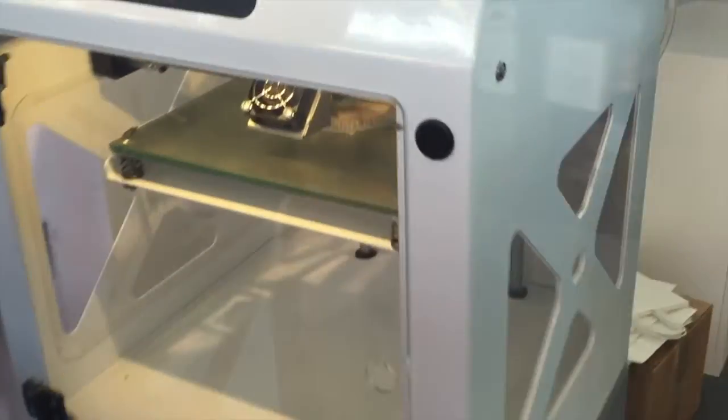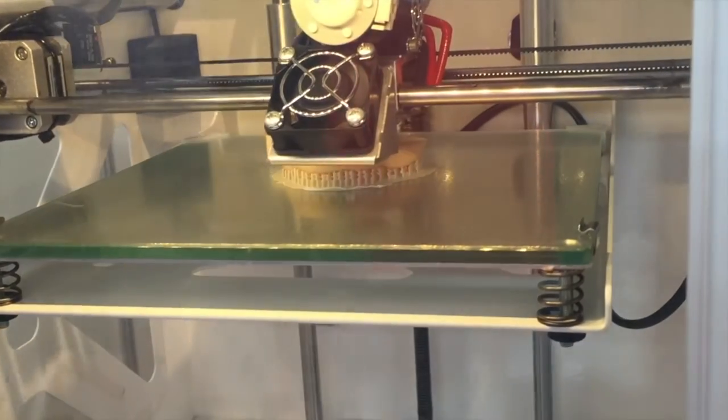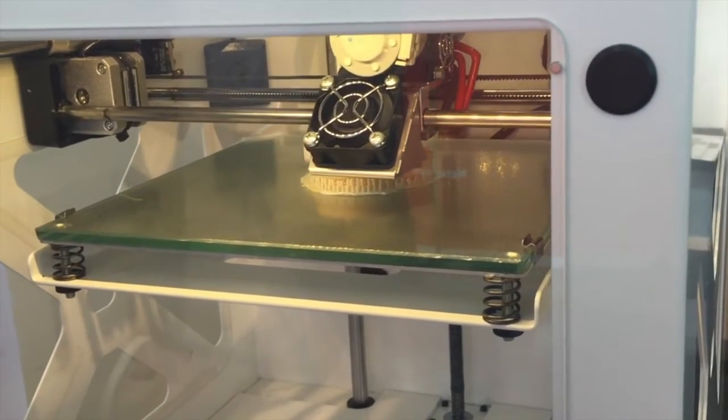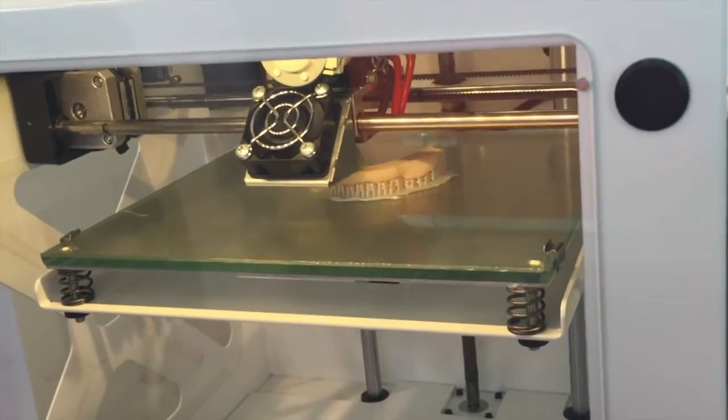The dental care industry is printing pieces like you can see here. It's a fitting mold before they produce the actual denture. This is done with the dual feed — skin color or gum color with the teeth on top of it. And here you can see the end result.